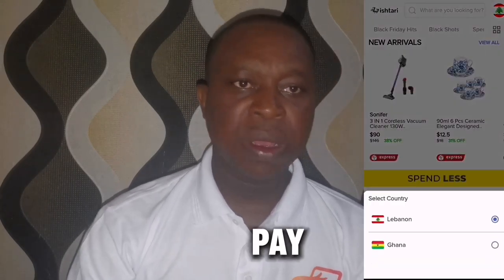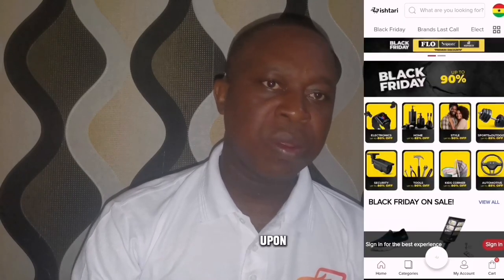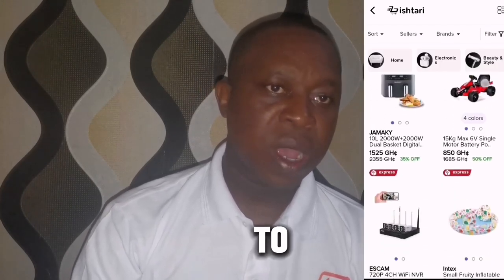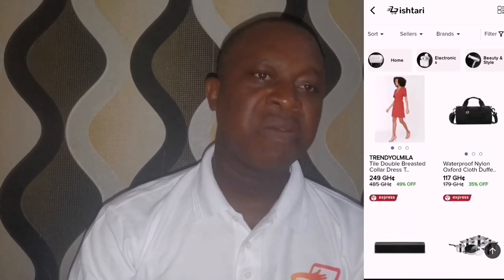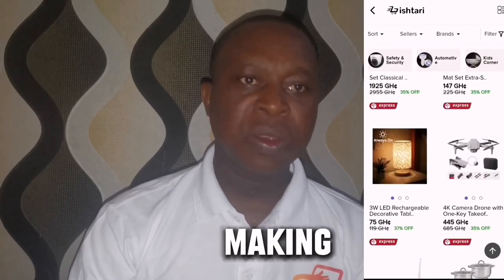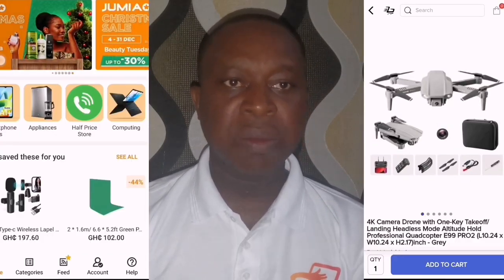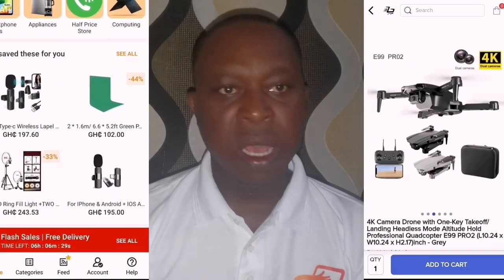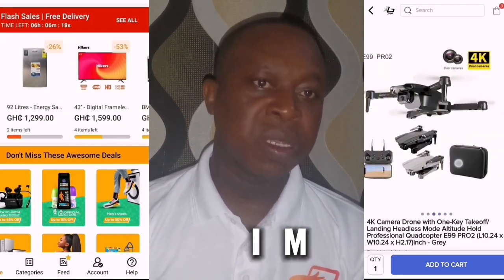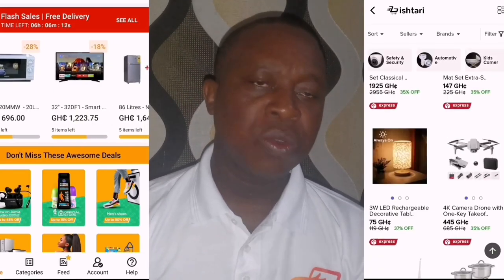I tried ordering some products on Ishtari and selected the cash-on-delivery option. After some time, their agents called me to confirm the purchase, asking if I was the one that made the order and if the product should be delivered. They called mainly to confirm the delivery since I'd already filled in my delivery address. I also tried making some orders on Jumia, and similarly they contacted me and asked about my order and whether I was still interested.